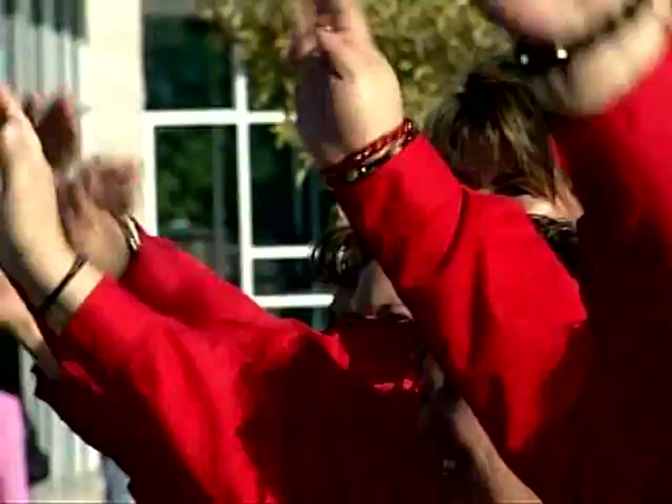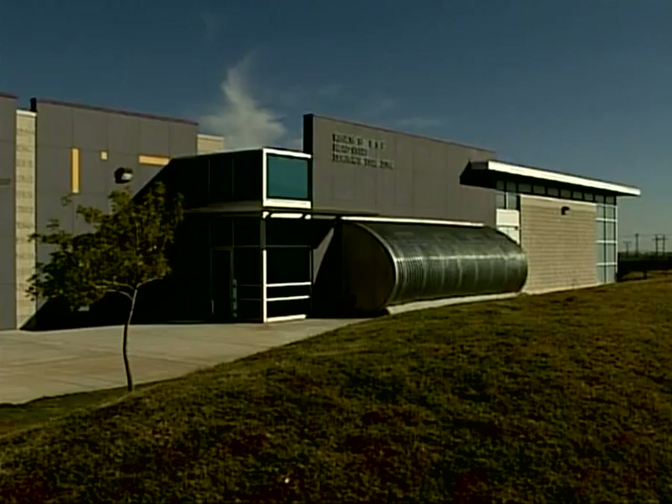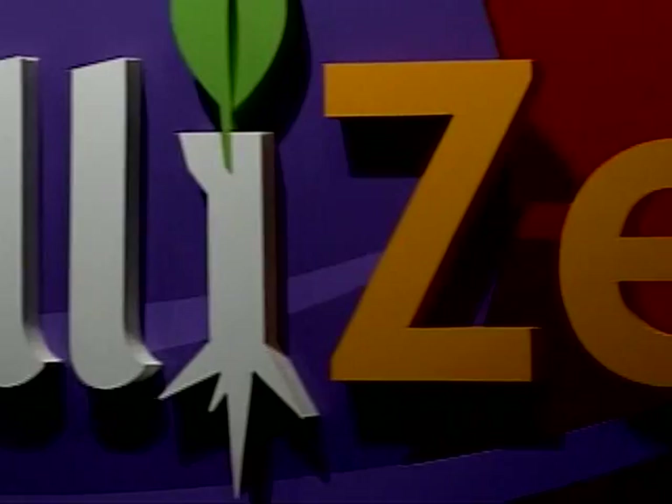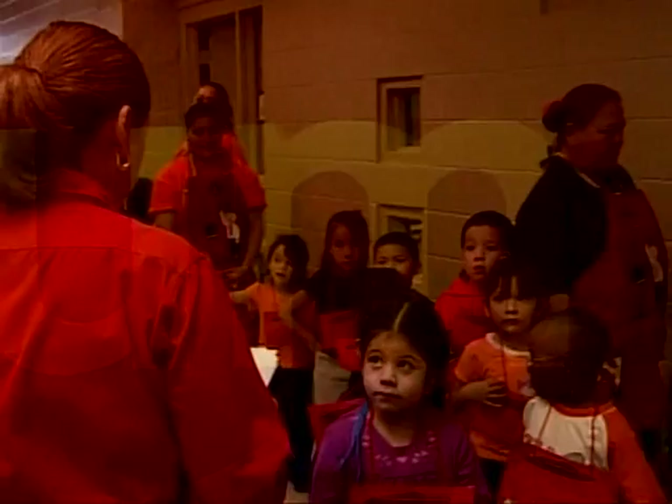The 2,754 square foot Intelliseum is an interactive, hands-on learning museum designed specifically for children in the 3-5 year old age group. It is the only museum of its kind in the United States, and it serves the needs of more than 3,800 children in Head Start programs throughout El Paso and Hudspeth counties.